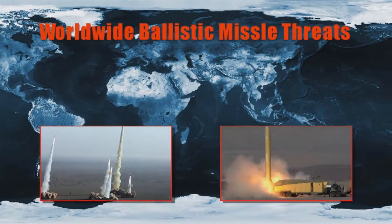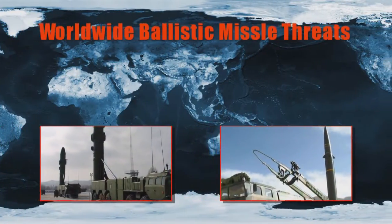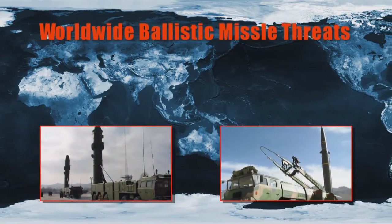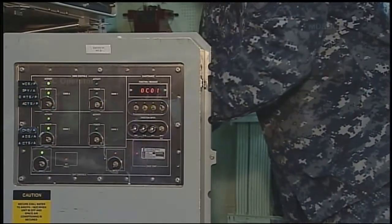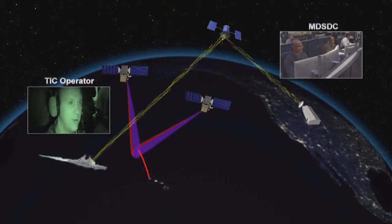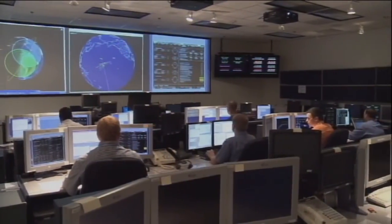The number of nations that have ballistic missiles continues to expand, and the complexity of the ballistic missiles in their inventory continues to advance. Aegis BMD keeps pace with those developments and actually turns the curve. With the capability we demonstrated in Flight Test Mission 20 with remote engagements, that footprint — the defended area — expands even more.